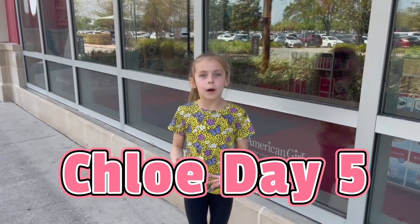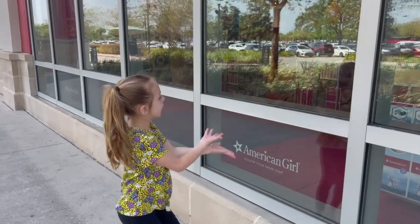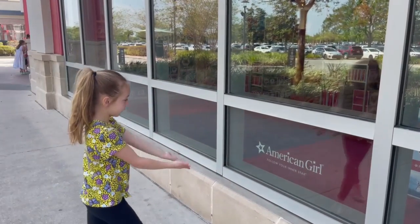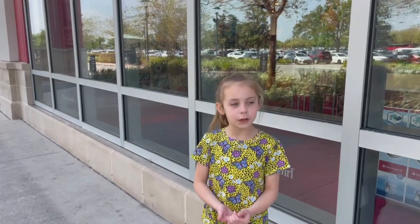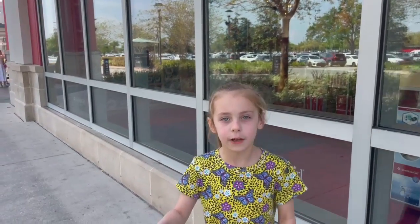Hi guys, today we're at an American Girl Doll store — you can see the sign. Today we're gonna go shop for a bitty baby, so come on, let's go!